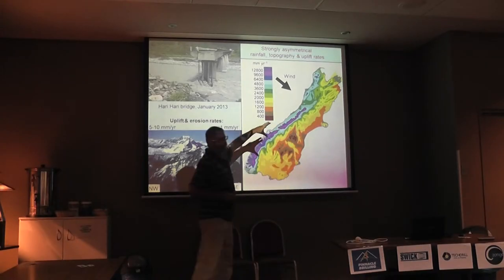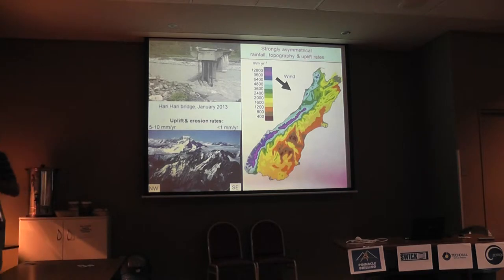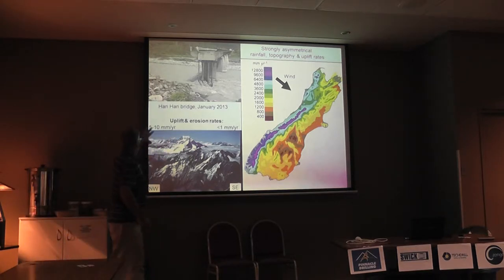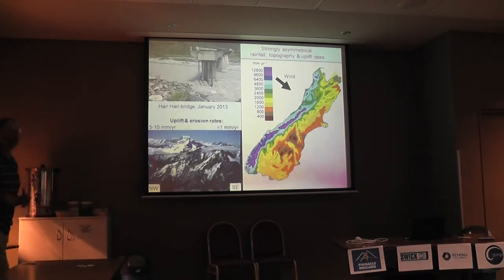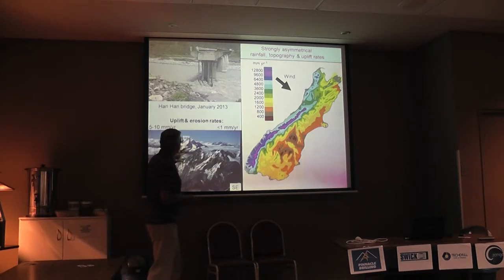On the western side, up to 12 metres per year of rainfall, and as a result you get a lot of erosion. On the western side you've got rapid uplift, 5 to 10 millimetres a year, whereas on the eastern side it's dry, there's very little erosion, and there's less than one millimetre a year uplift. So very strongly asymmetrical.